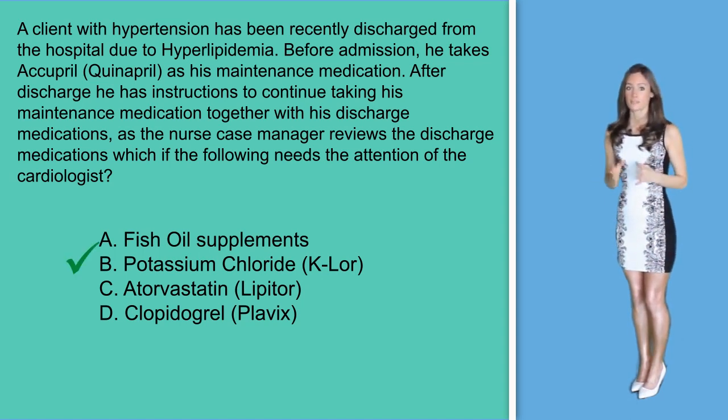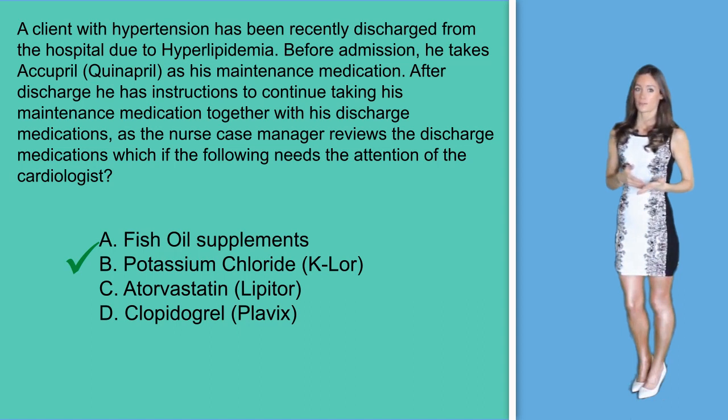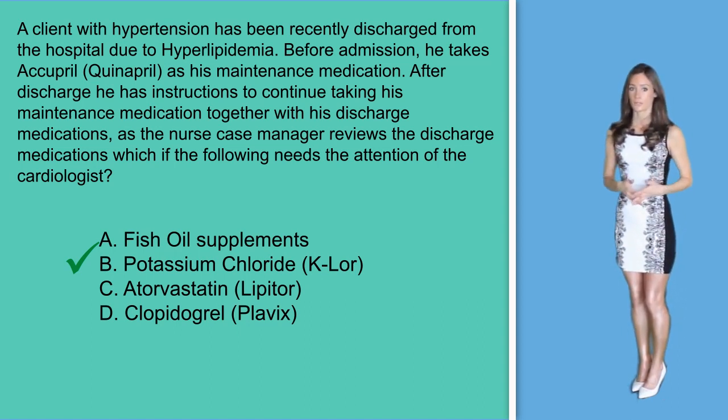Answer B in this case is correct. Potassium should not be used in clients with ACE inhibitors because it may significantly increase potassium levels in the blood and could cause hyperlipidemia. You should alert this to your doctor and see if there needs to be a change in his home medication list.